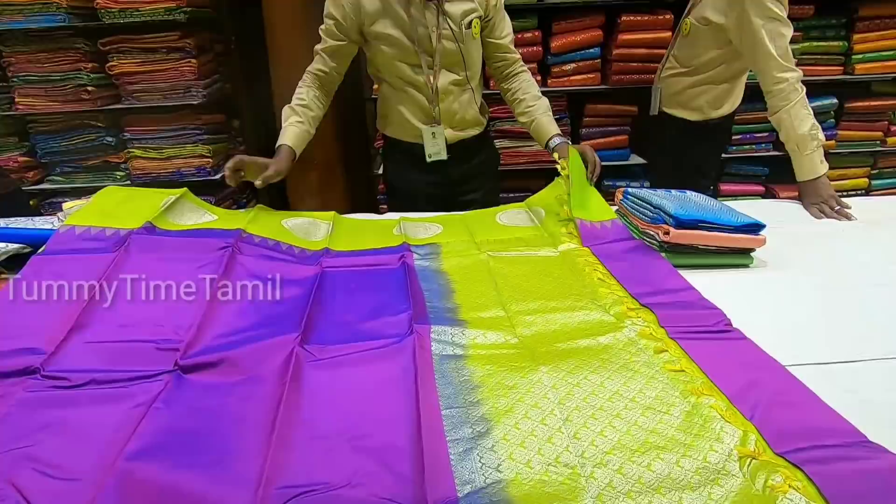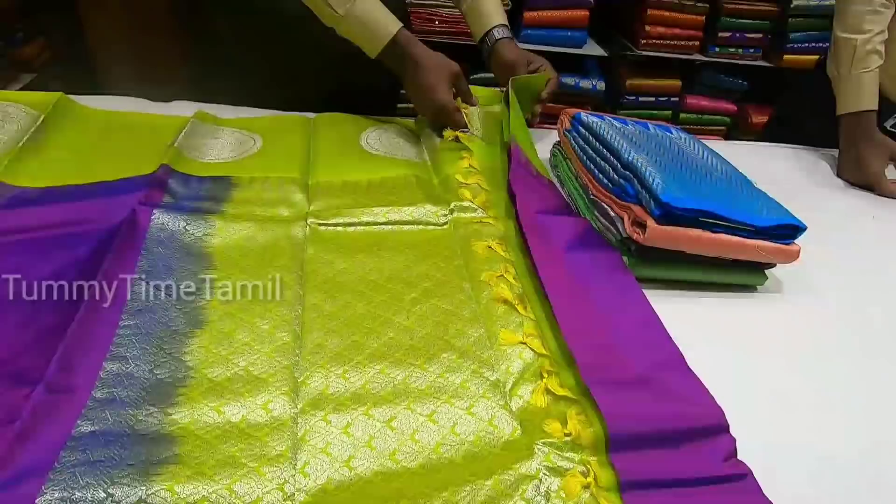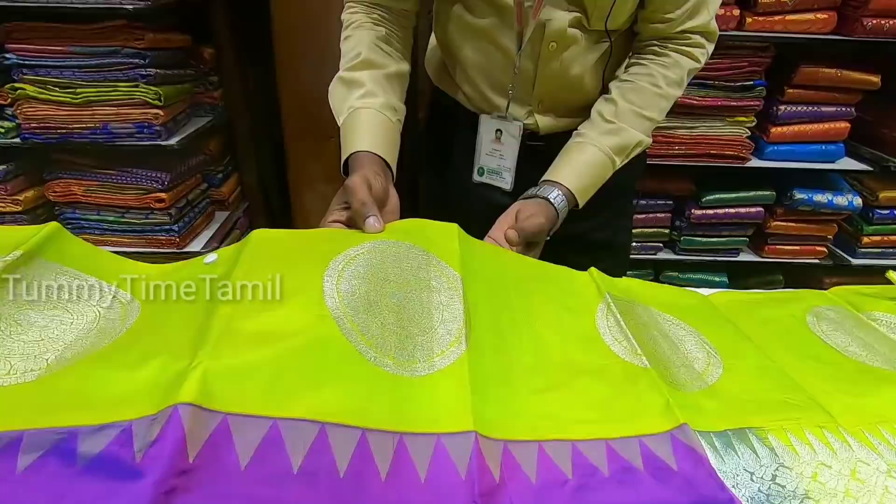Purple with green combination — you can see the contrast. The border is made in the color. A beautiful design. The contrast is in the color with a brush. The white sari will complement the girl in the color.